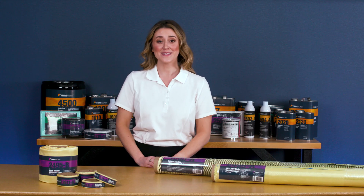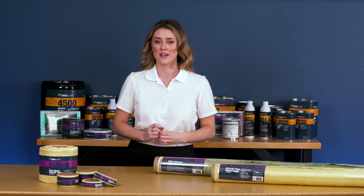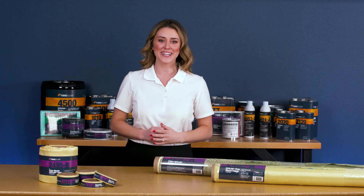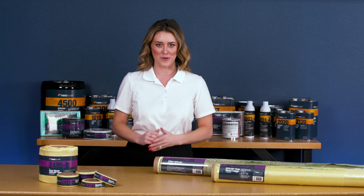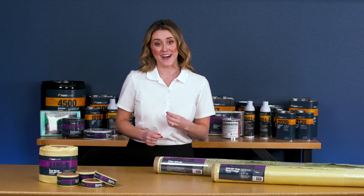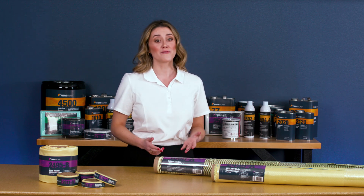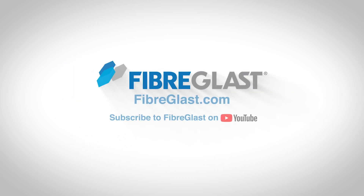At Fiberglast, we take great measure to ensure that all our Kevlar fabrics meet our first quality commitment, so you can expect the same properties and handling characteristics every time you order from us. Thanks for watching and visit us at Fiberglast.com. If you found this video helpful and would like more information, subscribe to our YouTube channel and please like this video.